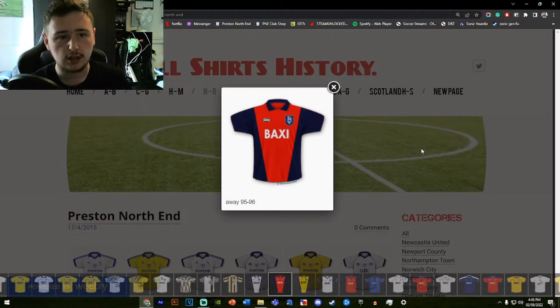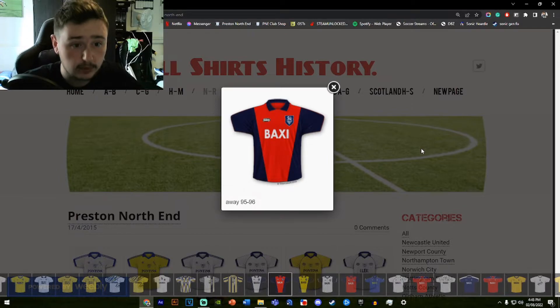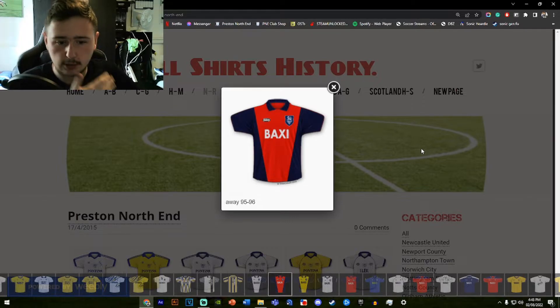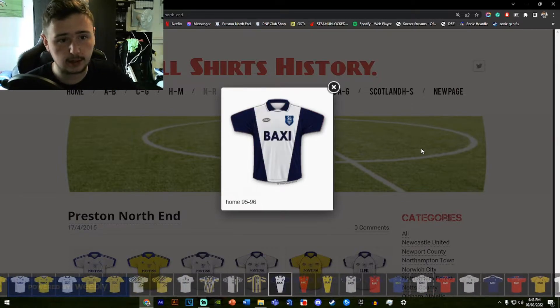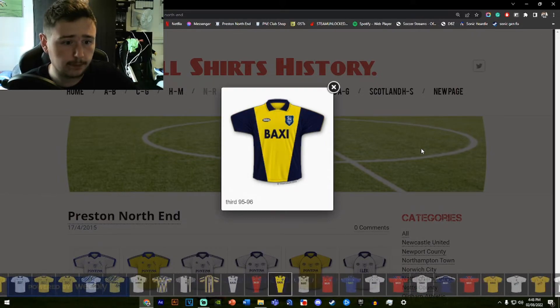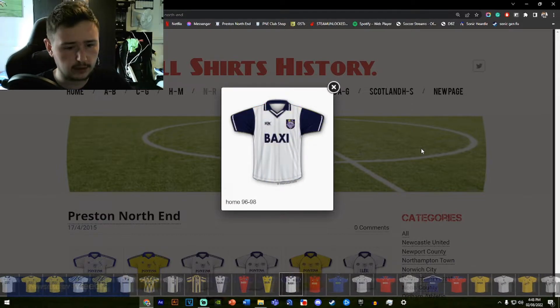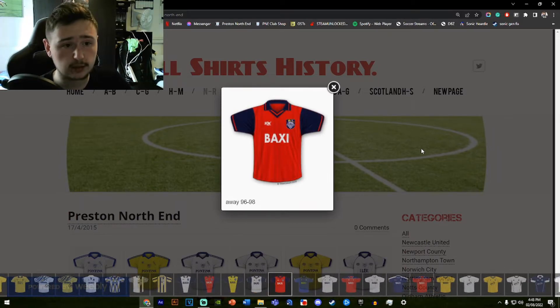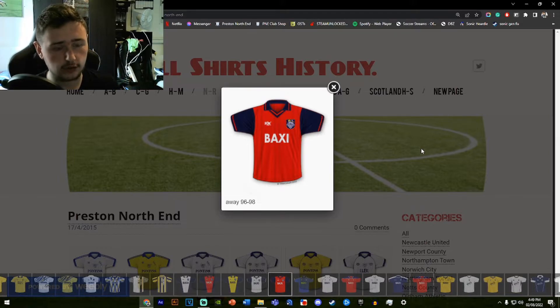Moving on to the next away shirt — a very classic shirt. They actually have a painting of someone wearing this shirt in Royal Preston Hospital in one of the children's departments. It's a nice shirt — same idea of swapping colors — but I don't think the red blends as well with the navy blue as I'd like, as there's too much navy. We also had a third kit this season — our first ever third kit if I'm not wrong. The following season's away shirt is much better because there's not as much navy blue, giving a nicer striking red design.